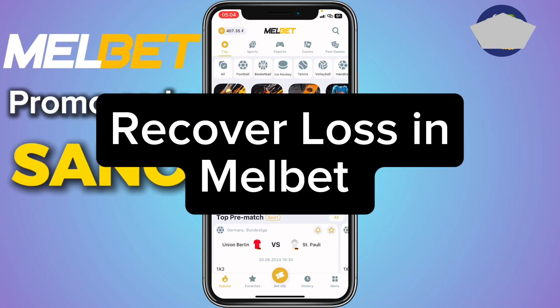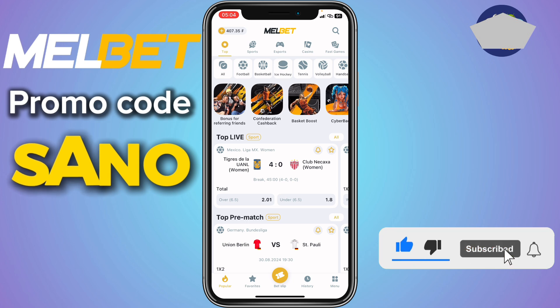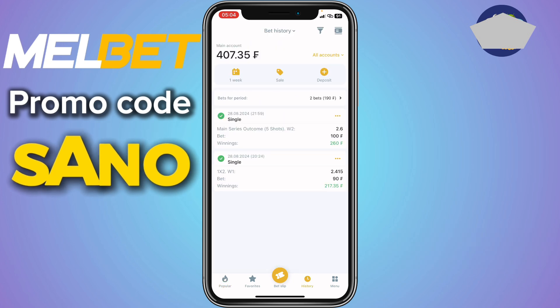In this video, I will show you how to recover loss in Melbet. This is very easy. Like and subscribe to the YouTube channel for more important videos like this.